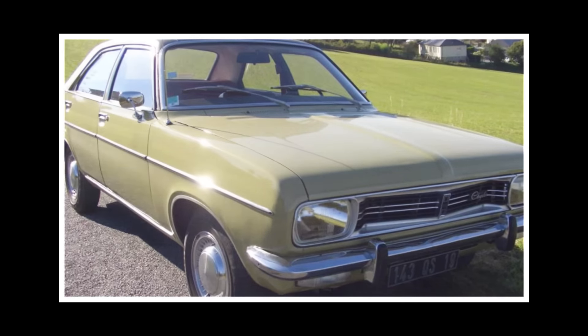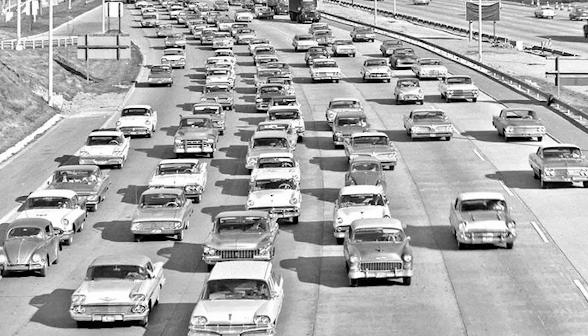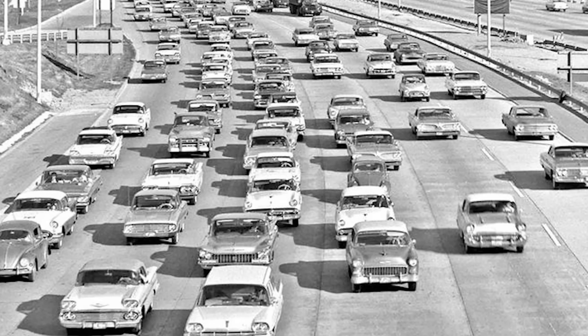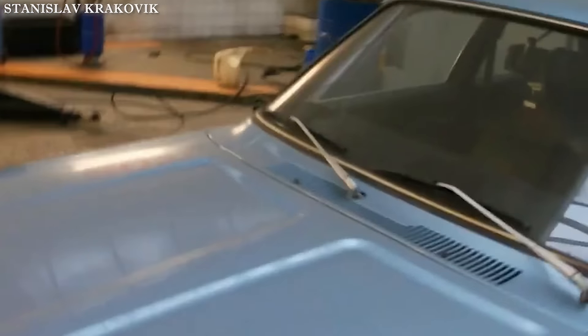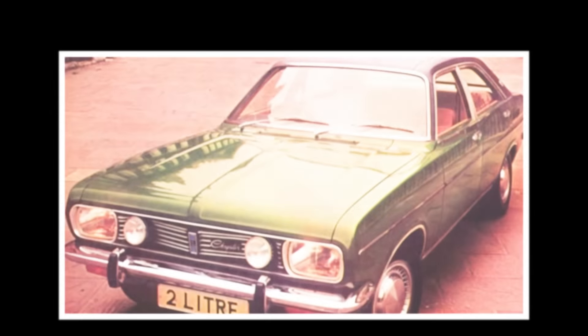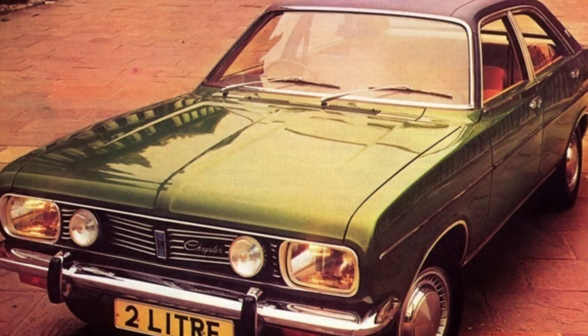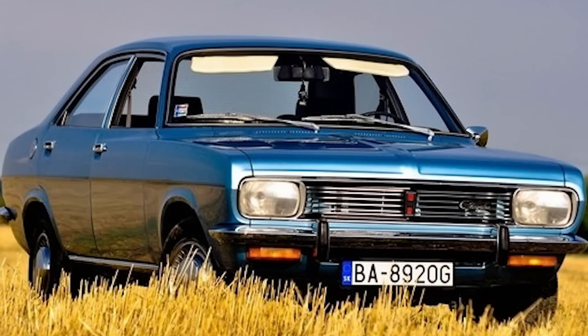The story of the Chrysler 180 is more than just a tale of a car. It's a lesson in the challenges of international collaboration in the automotive industry. It shows how different design philosophies, market expectations, and corporate cultures can impact a product's success. While the car may not have achieved the market dominance its creators hoped for, it represents an important chapter in automotive history.